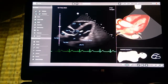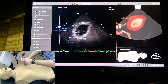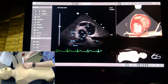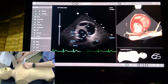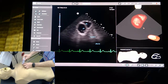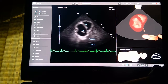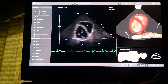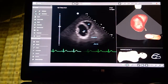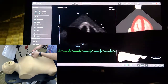Looking at the short axis view, again you can see that there's flopping into the left atrium. There is probably a contractility abnormality — not all of the ventricle is contracting symmetrically. Let's look at the apical four-chamber view; we're going to have to increase the depth.